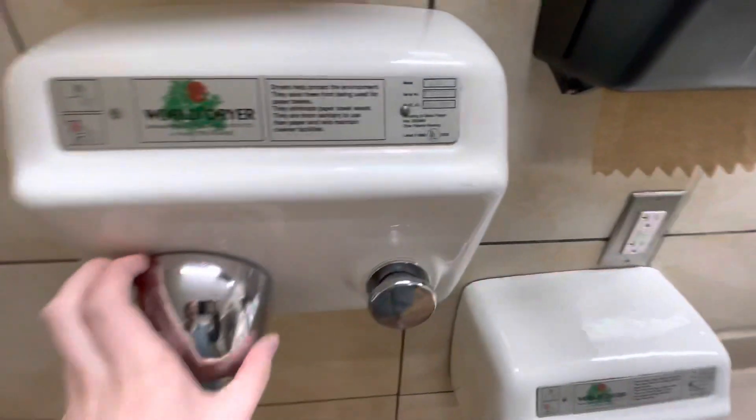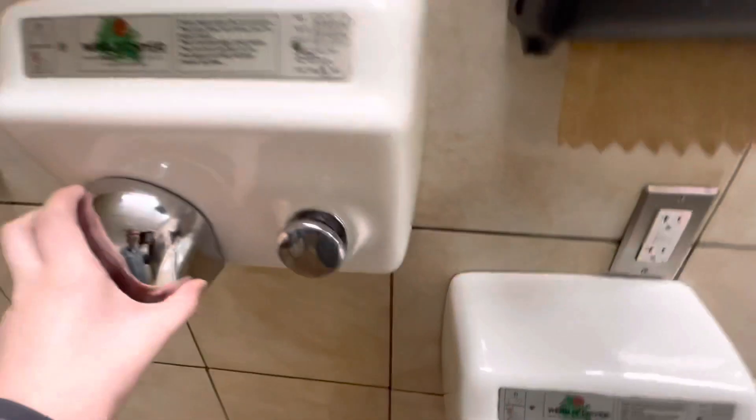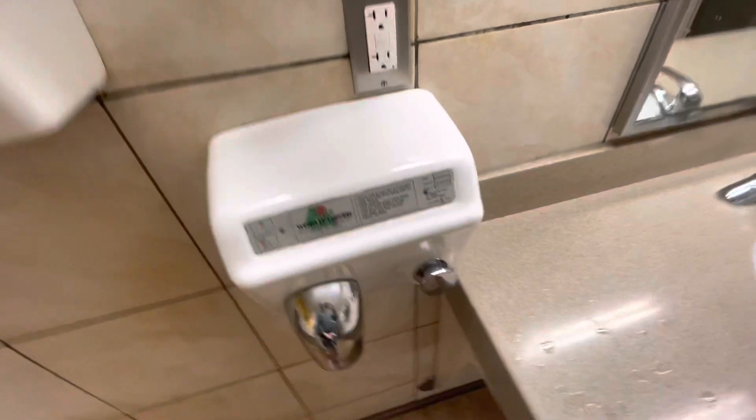Now the hand dryer in the women's room. These are from 2000. I thought these would be 2001 Model As, but they're from 2000.